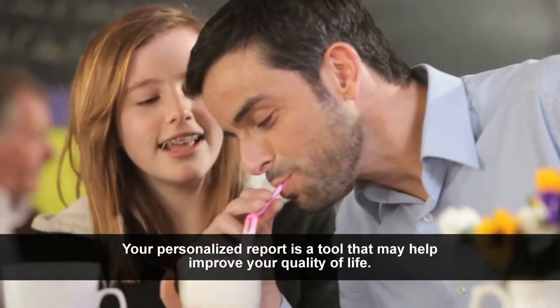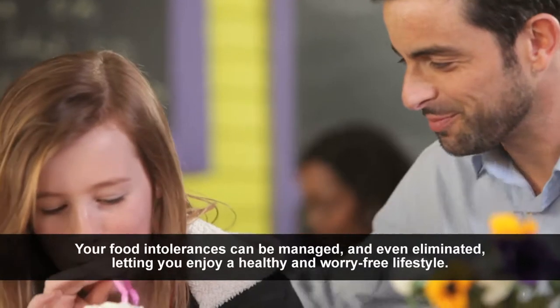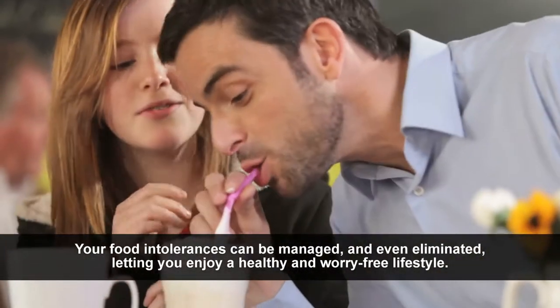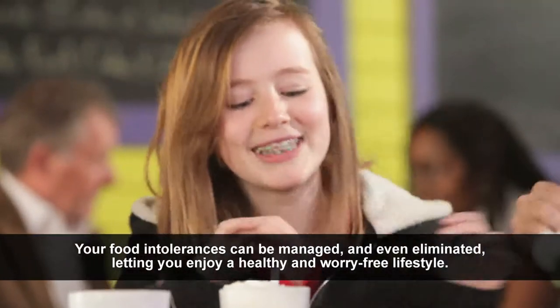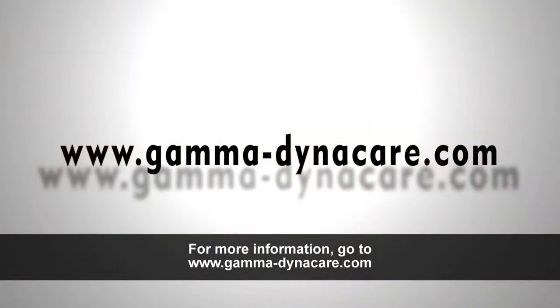Your personalized report is a tool that may help improve your quality of life. Your food intolerances can be managed and even eliminated, letting you enjoy a healthy and worry-free lifestyle. For more information, go to www.gamma-dynacare.com.